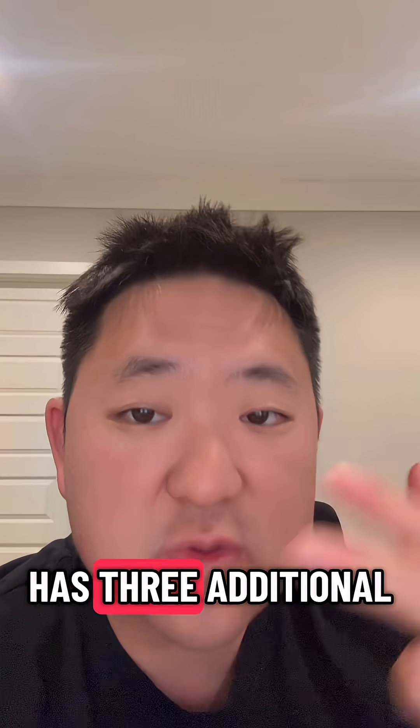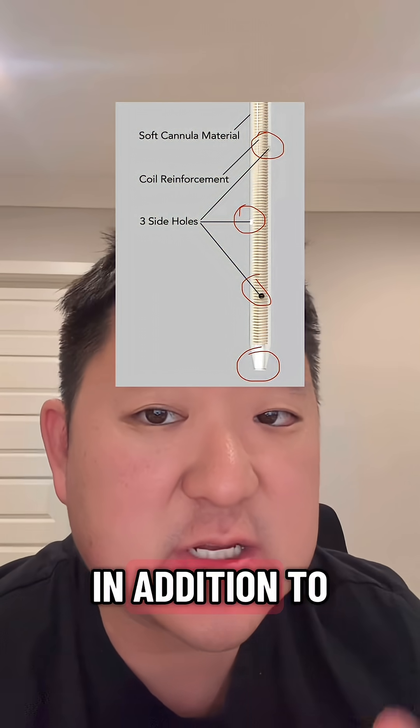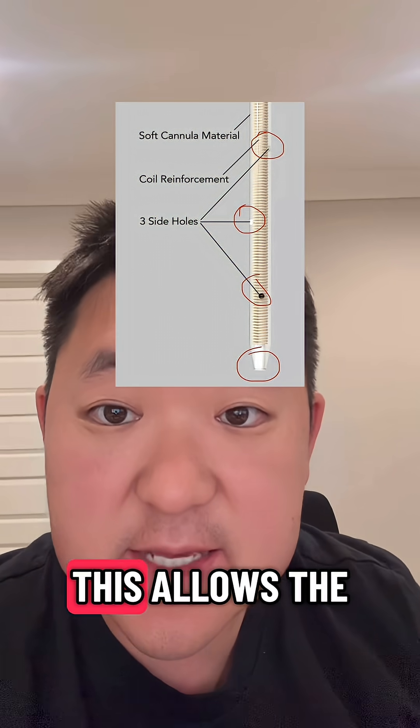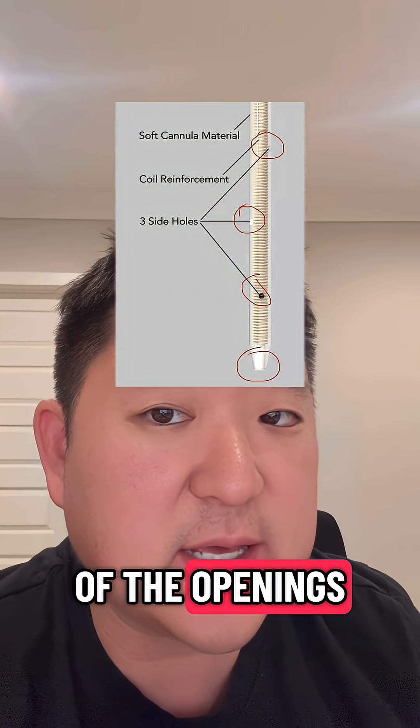Thirdly, the cannula has three additional exit ports along the side of it, in addition to the standard opening at the end of the cannula. This allows insulin to continue to be delivered even if one of the openings gets clogged.